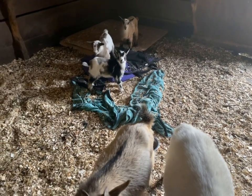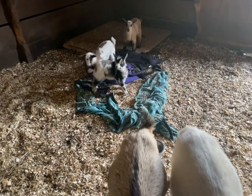Hello goats. I see you have destroyed Pixie's bed again.